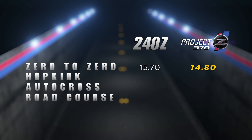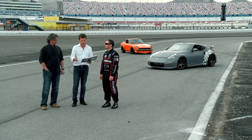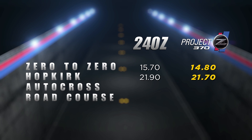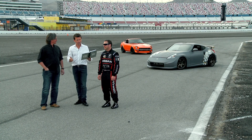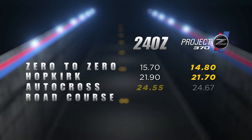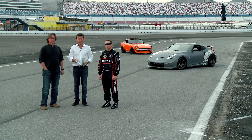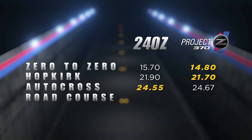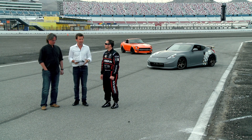In the zero to zero test, the 240Z did a 15.7, the 370Z did a 14.8 — victory to the newcomer. In the Hopkirk Challenge, the 240Z did a 21.9, the 370Z did a 21.7 — again a victory for the young contender. But in the autocross, with a time just two tenths faster than the 370Z, the 240Z did manage to take the victory. And in the finale, the road course challenge, the 370Z did a time of 56.06, which was two seconds faster than the older car. You could tell the dynamics and all the technology at work.